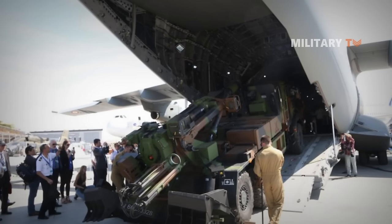Number six: K9 Thunder. The K9 Thunder is a South Korean 155mm self-propelled howitzer developed by the Agency for Defense Development and Samsung Aerospace Industries for the Republic of Korea Armed Forces, now manufactured by Hanwha Defense. K9 howitzers operate in groups with the K10 automatic ammunition resupply vehicle. The entire K9 fleet is currently undergoing upgrades to K9A1, and the further upgrade variant K9A2 is being tested for production.